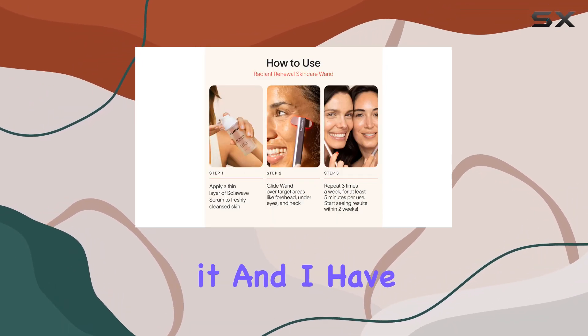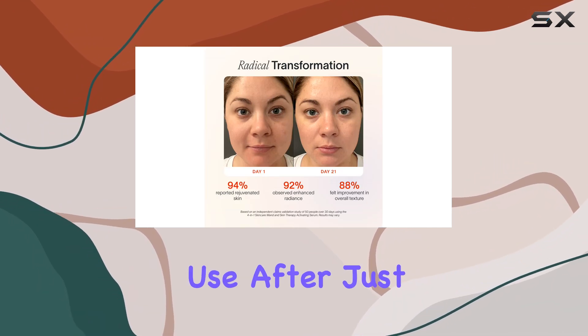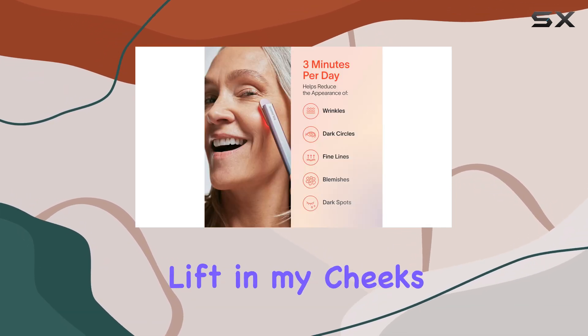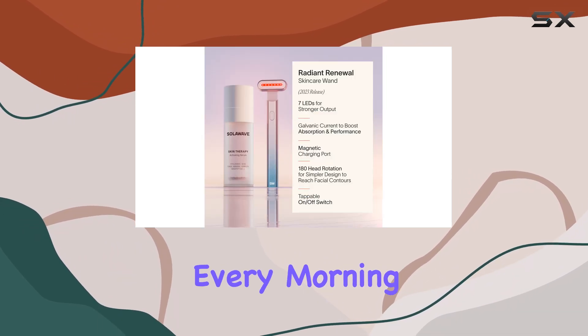I recently got my hands on it, and I have to say, I was impressed from the very first use. After just a few sessions with the wand, I noticed an immediate difference in puffiness around my eyes and a subtle lift in my cheeks. It's like giving my face a much-needed wake-up call every morning.